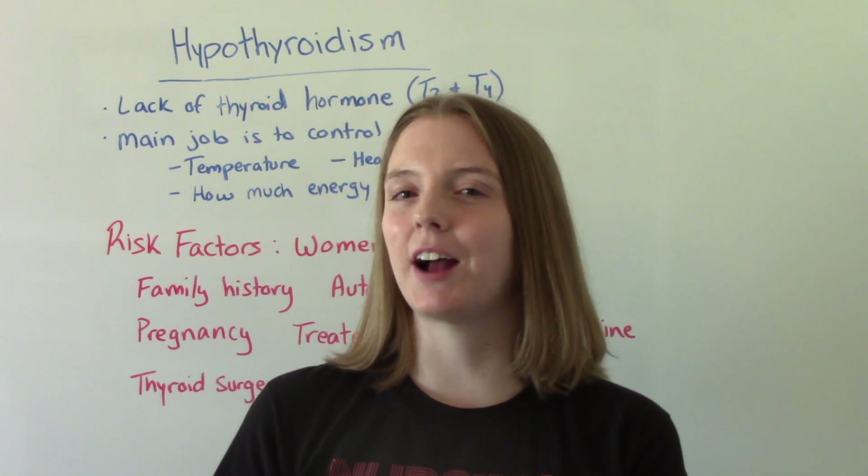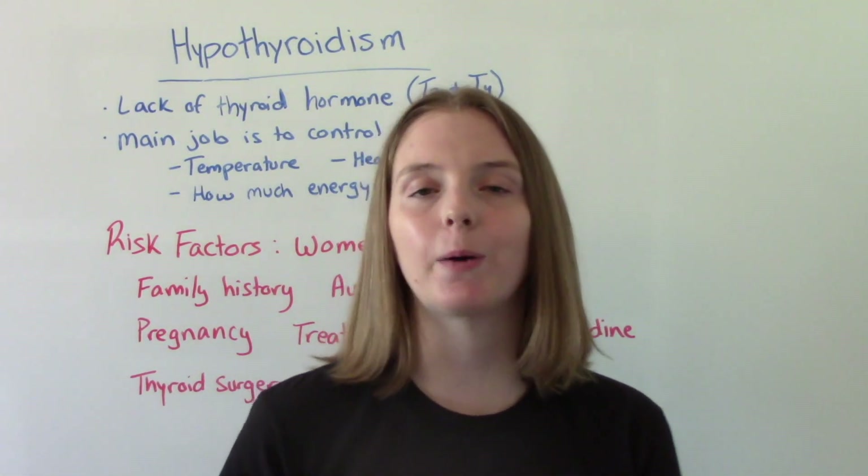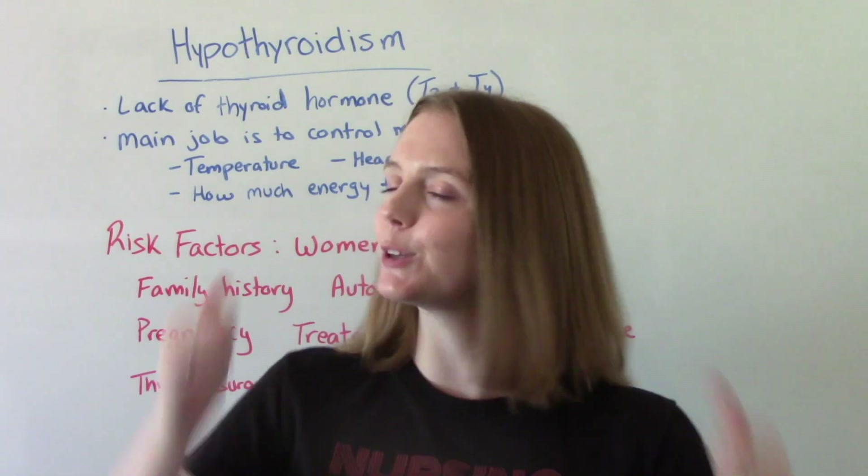Hi everybody. I am that nursing prop and welcome to my channel. In today's video, we're going to be talking about hypothyroidism. So let's get into it.